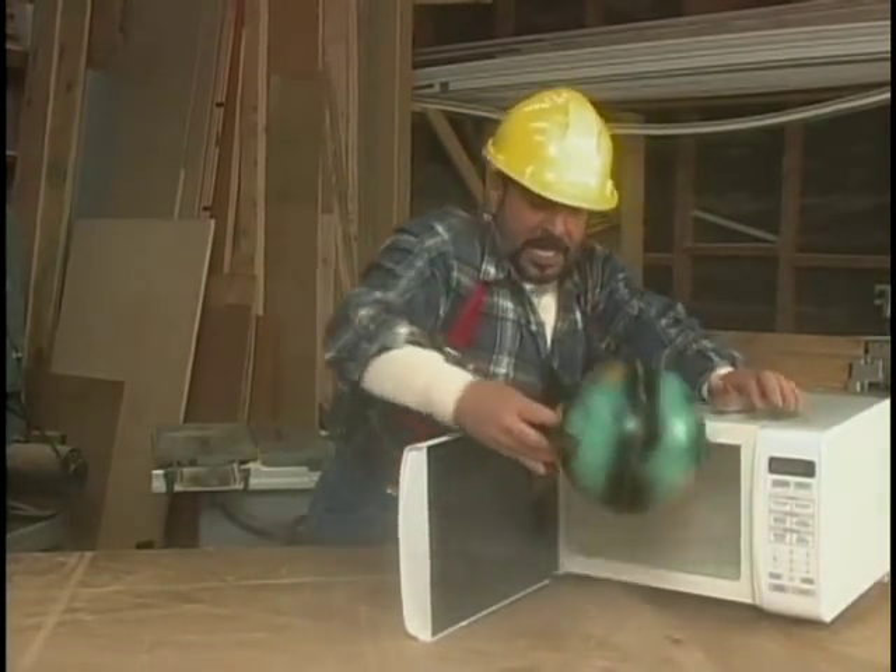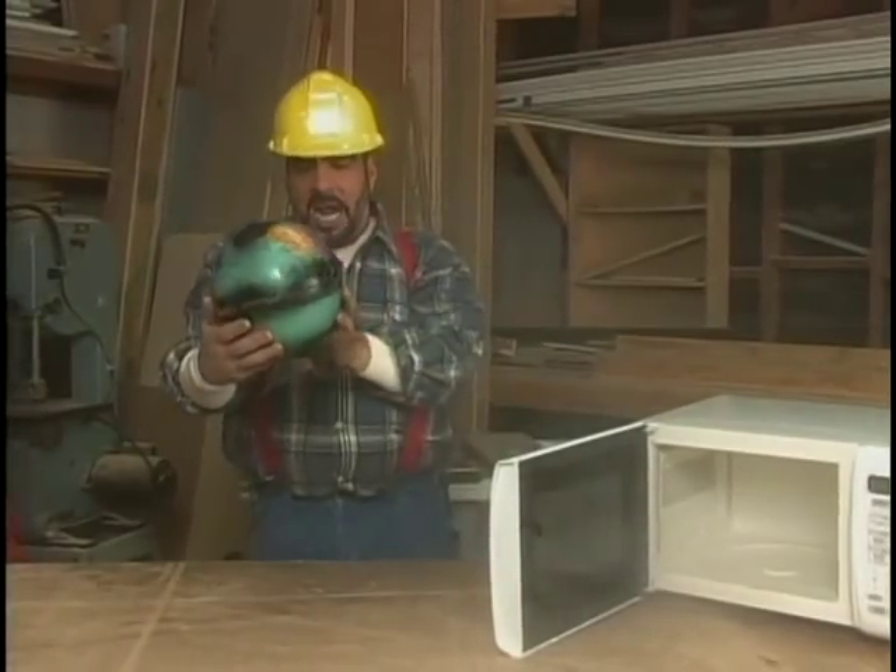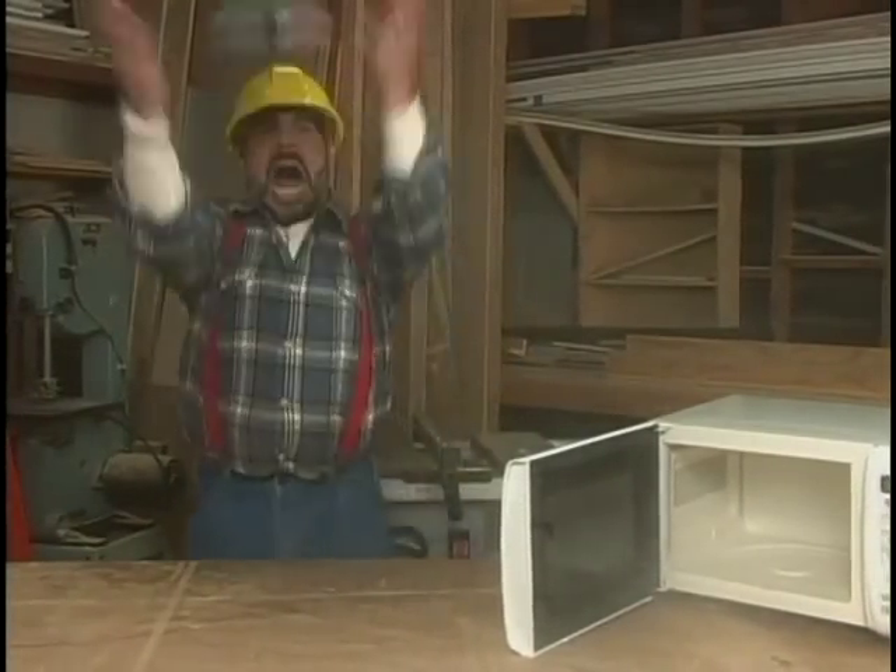I would say that's about done. It's a little bit smaller. It kind of feels a little mushy. And it's hot!